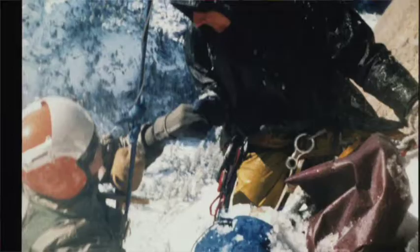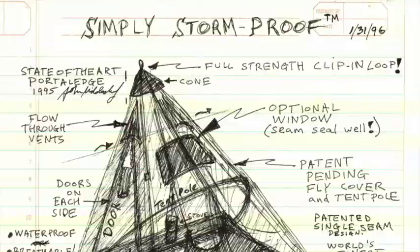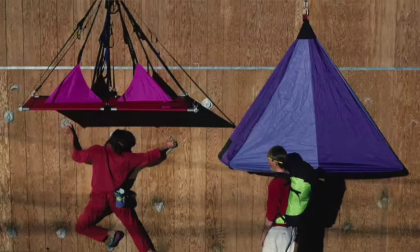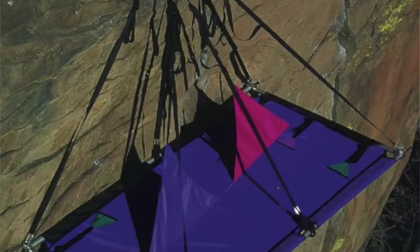We were lucky to live, thanks to a daring helicopter rescue. After that, I moved to Arizona for warmer climates and started designing the A5 portal edge. The A5 portal edge was the first truly storm-proof portal edge in the world. Over a period of 10 years I made a series of designs and innovated virtually every feature you see on portal edges today.